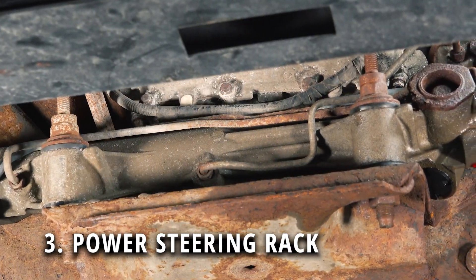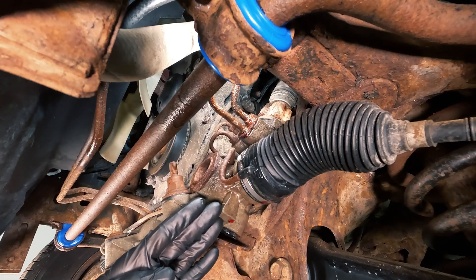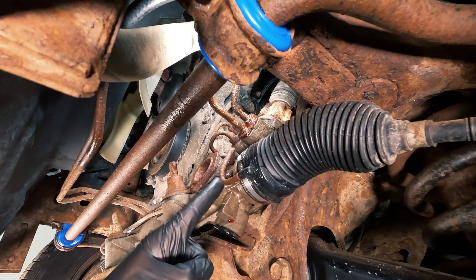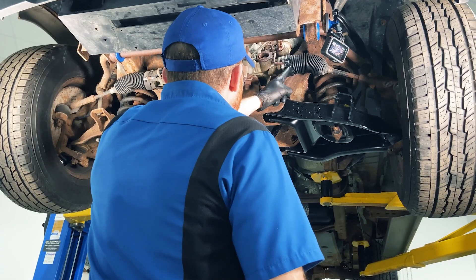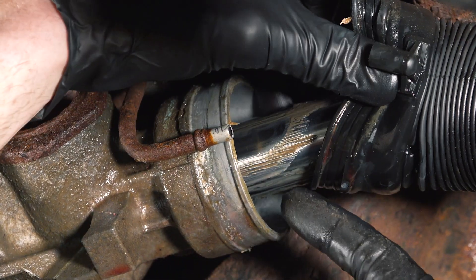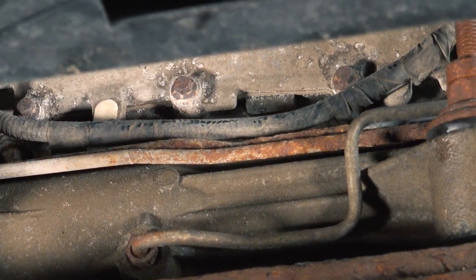Now let's talk about our third part — the power steering rack. Your power steering rack is going to be easiest to see from underneath the vehicle. Since any leak in the power steering system could cause a hard steering issue, it's important to inspect several areas on the rack itself: the shaft seal where your steering shaft connects at the top, where each power steering line connects in, and a couple of seals located behind your bellows boot. You'll also have power steering transfer tubes running all the way across the rack. Inspect each one of these areas carefully.